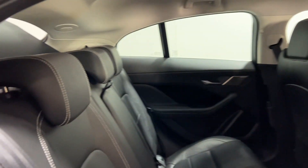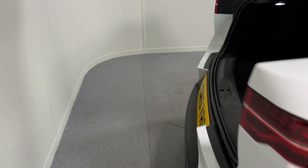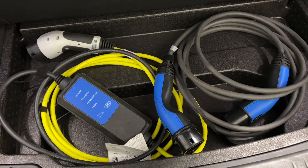These cars have excellent rear space in the back. The boot area is also really good space, and of course you have your power cables as well for charging.